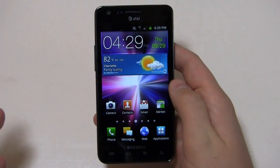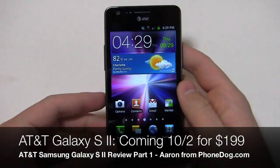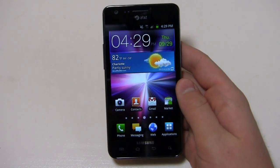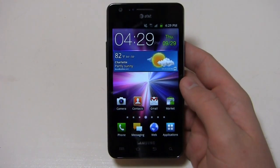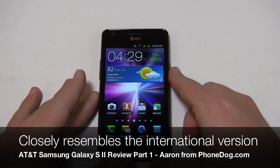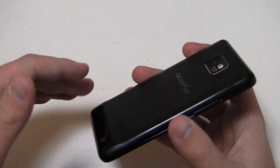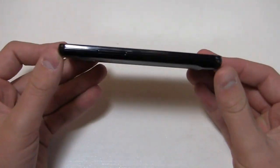Sprint's had theirs for a couple of weeks and now the AT&T version is finally on its way. Here's AT&T's build of the Samsung Galaxy S2. We saw this at the end of August at Samsung's special event and it's coming to the nation's second largest carrier on October 2nd for $199.99 after rebate with a new two-year agreement. It is a lot more like the international version. You look at this versus the Epic Touch — the Epic Touch is a little bit bigger, the design is a little bit different, you see some changes to the camera, the hump is a little bit different. Very similar here to the international Galaxy S2.